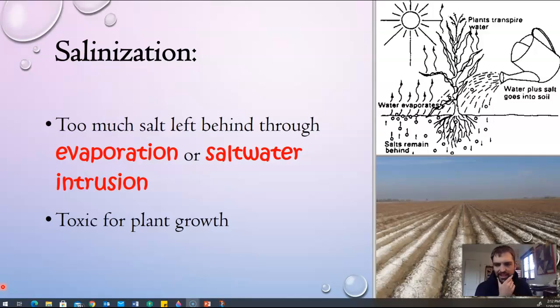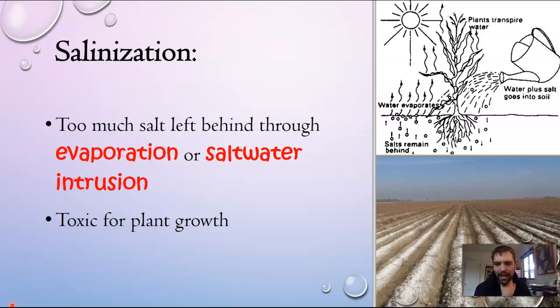Salinization is when there's too much salt left behind through evaporation, or salt water coming into the water supply. In coastal areas, salt water can seep into waterways slowly, which is toxic for plant growth. When irrigating at a large scale, water is constantly in the soil and when it evaporates it leaves behind salts — even fresh water has salts and minerals in it that can kill the soil.